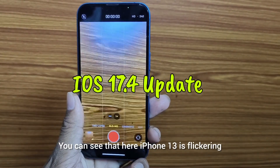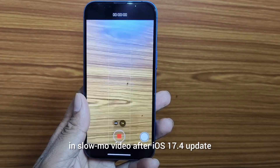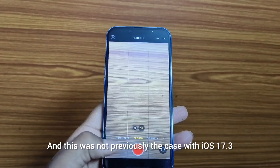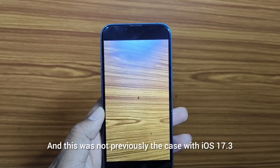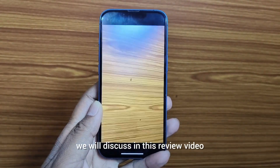You can see that here, iPhone 13 is flickering in slow-mo video after the iOS 17.4 update. This was not previously the case with iOS 17.3, but what happens with this update we will discuss in this review video.